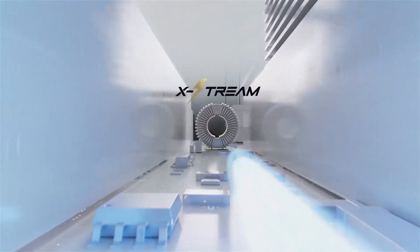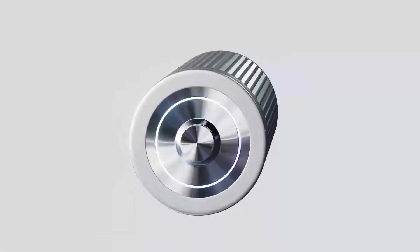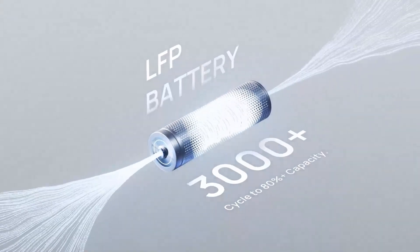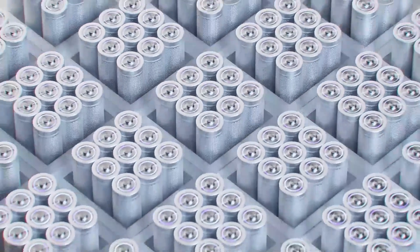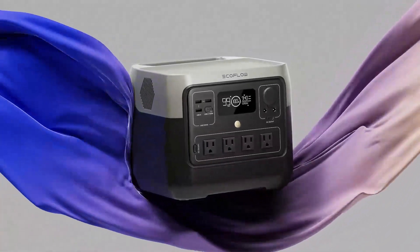11 outlets keep everything from blenders to laptops running without a hitch, while its advanced LFP battery promises nearly a decade of dependable use. We've seen countless models, but few match this balance of performance, lifespan, and peace of mind. If you want power that's quick, safe, and built to last, the River 2 Pro is worth every penny.